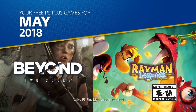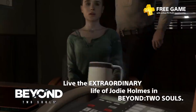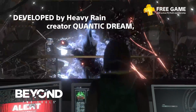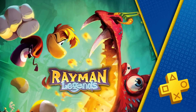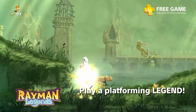May had Beyond: Two Souls and Rayman Legends — two very distinct experiences: a platformer and a story-driven game. Notably, that was the same month Detroit: Become Human was released, and Beyond: Two Souls is another Quantic Dream title. I think Heavy Rain would have been a better fit here, though we do get that later. Still, I'd give May a big thumbs up.